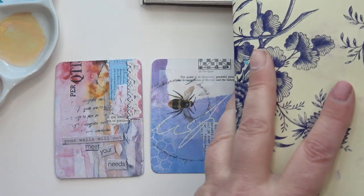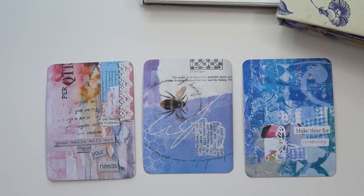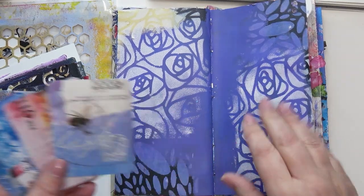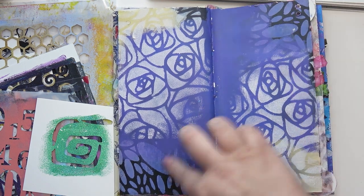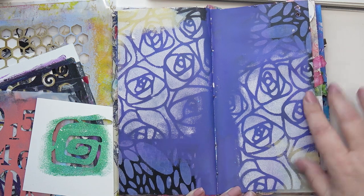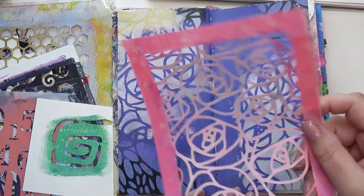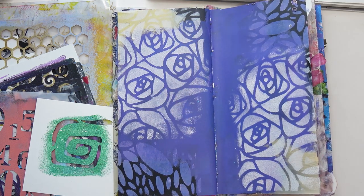I'm going to get my usual journal out. I've got many pages already covered in paint, so hopefully I'll be able to find one that's already started. I found this page which I think quite matches the bee one — the purples. I think I put down some black on the edges, then went over with white with the oval stencil, then put the purple down, and then went over with white again with this rose stencil — which I can't sell in my shop because it's a copy of somebody else's design.